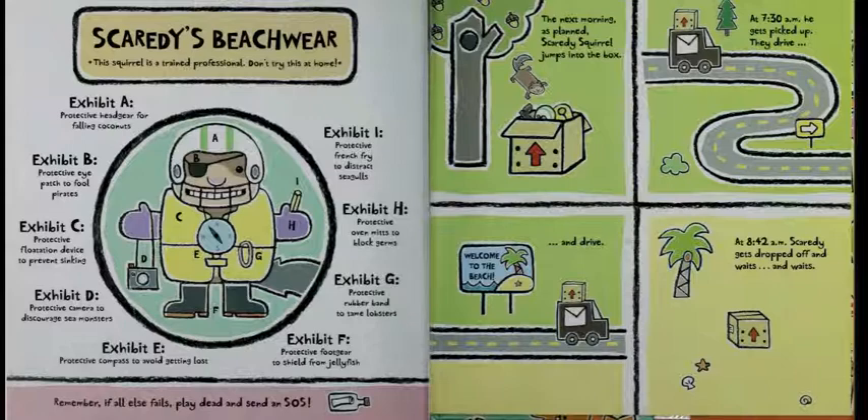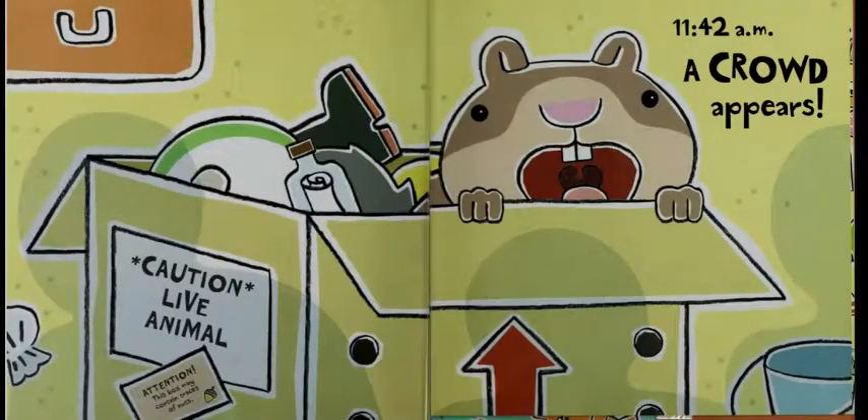The next morning, as planned, Scaredy Squirrel jumps into the box. At 7:30am, he gets picked up. They drive. Welcome to the beach. And drive. At 8:42am, Scaredy gets dropped off and waits and waits. At 9:30am — Caution, live animal. Attention, this box may contain traces of nuts.